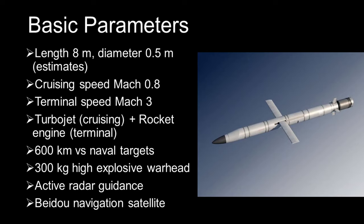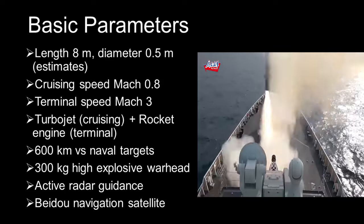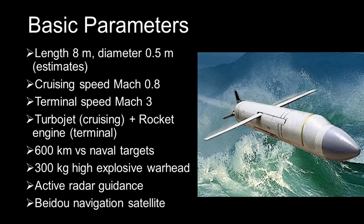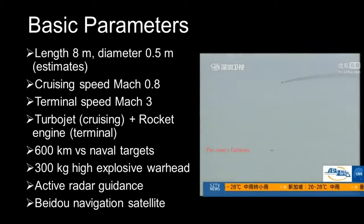Range is approximately 600 kilometers for the anti-ship variant, and the land attack variant should have even greater range. The YJ-18 has a subsonic cruising speed of Mach 0.8 while traveling to the target, but once it becomes visible to the enemy radar — around 40 kilometers from the target — the YJ-18 accelerates rapidly to a high supersonic speed of Mach 3. The weapon features a multi-stage propulsion system, using a turbojet air-breathing engine for subsonic cruising and a solid-fuel rocket motor in the terminal supersonic dash to the target.